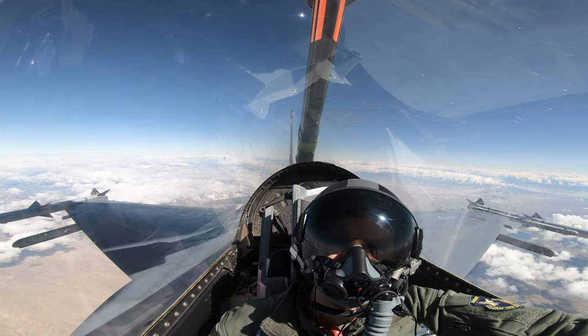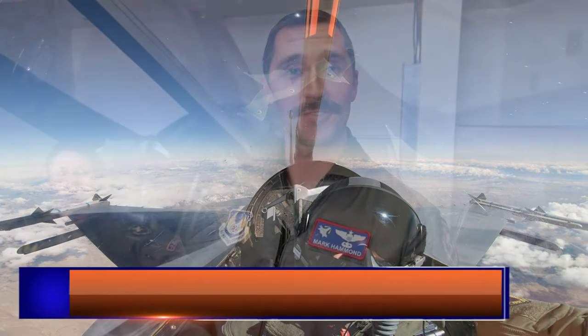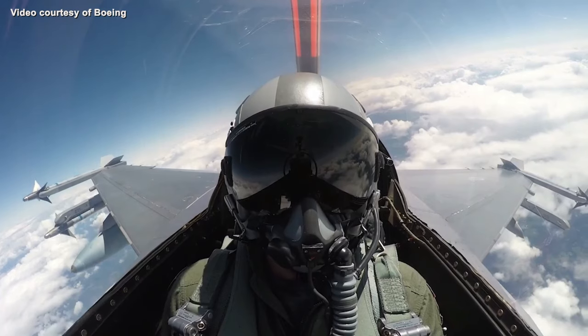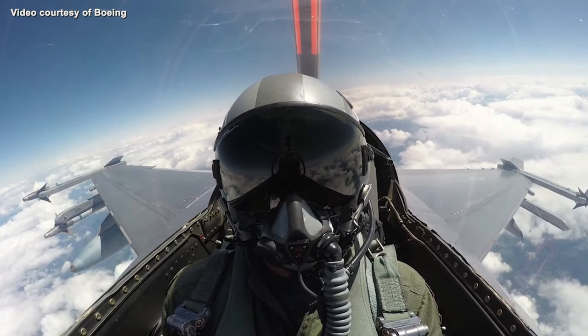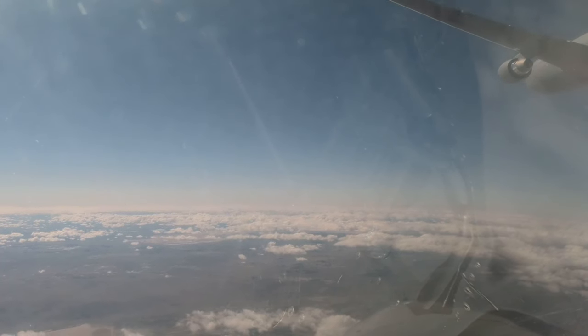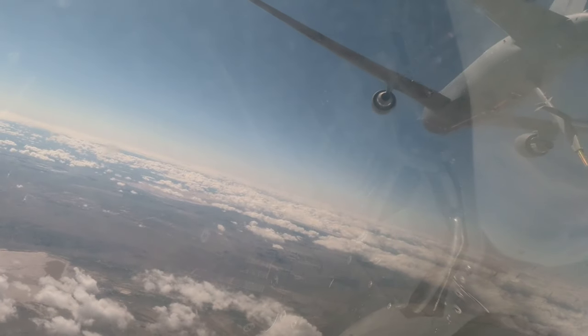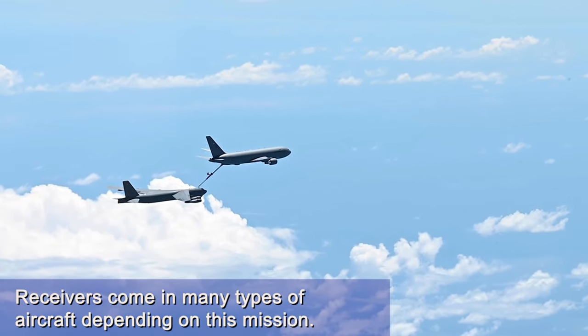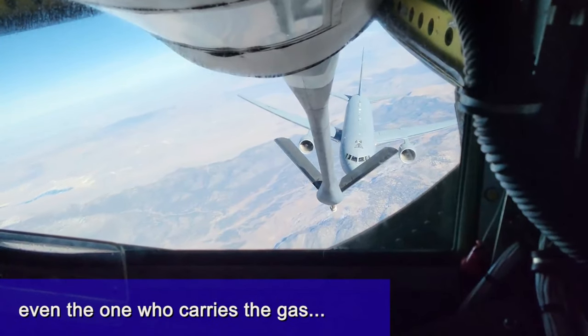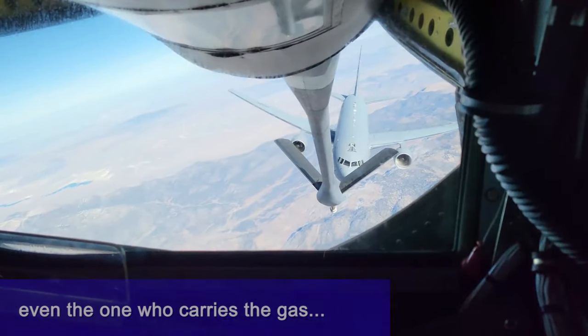The KC-46 is currently the Air Force's newest and latest tanker. Air refueling as a whole is one of the great capabilities of the Air Force — it's what differentiates us from most other air forces throughout the world. Having that tactical capability to put our assets downrange anywhere at any point, even if we're not necessarily geographically located there, is a huge warfighting capability and something that truly makes our Air Force great.